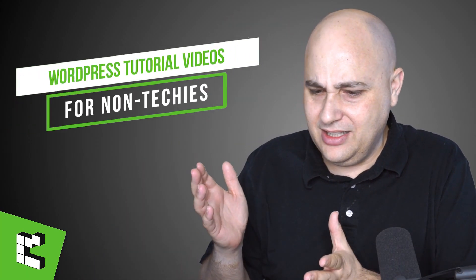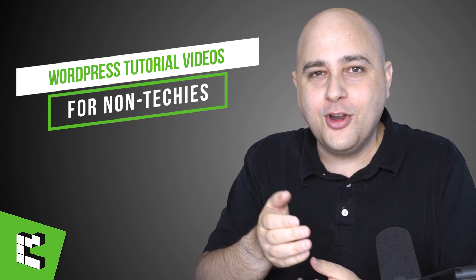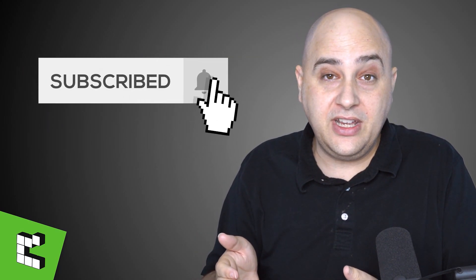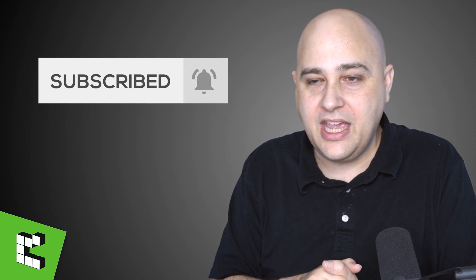Haul videos are actually very popular on YouTube where someone will show you all the things they bought, but surprisingly I didn't buy a whole lot — I bought one physical thing and a couple of software products over the break. Hi, my name is Adam from WPCrafter.com where I make WordPress videos for non-techies. If you're new here, consider clicking on the subscribe button, and if you don't want to miss a video, go ahead and click on that notification bell.